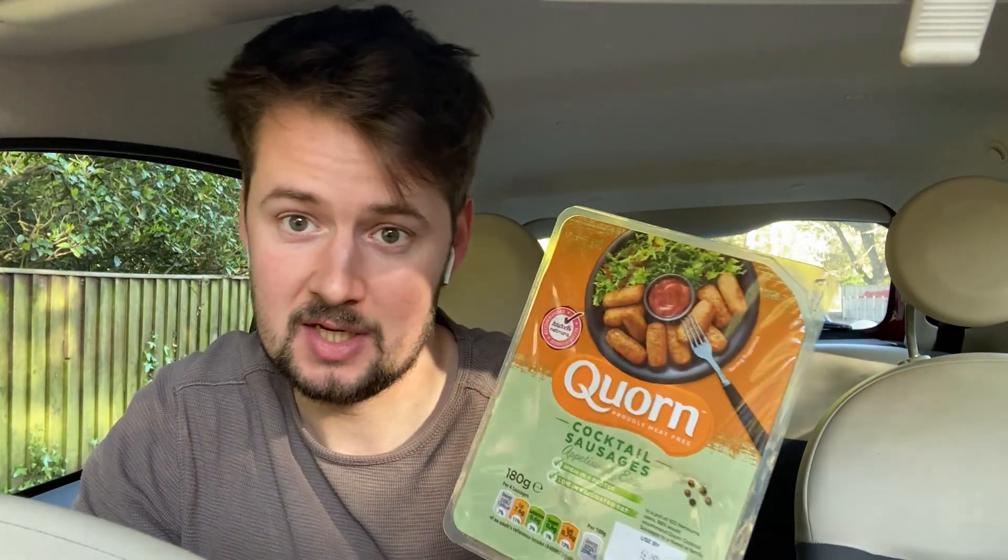Sit back, relax and enjoy the video. On to snack number one. Now before you guys start disliking the video for not seeing any meat sausages, these are absolutely delicious if you haven't tried them — they are the Quorn range cocktail sausages. The protein is pretty decent; I was quite surprised. Per 100 grams we've got 8.3 grams of protein, so there's about 13 to 14 grams of protein in the whole pack, which for a snack is pretty decent.